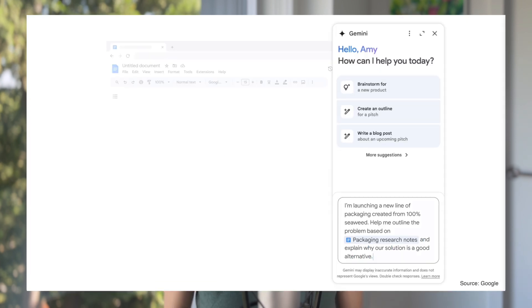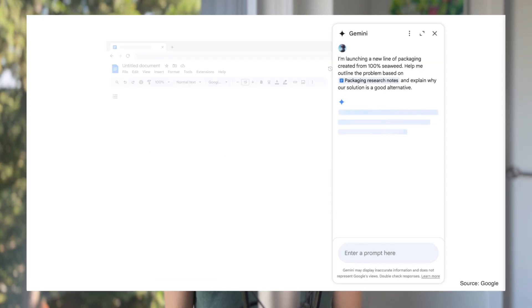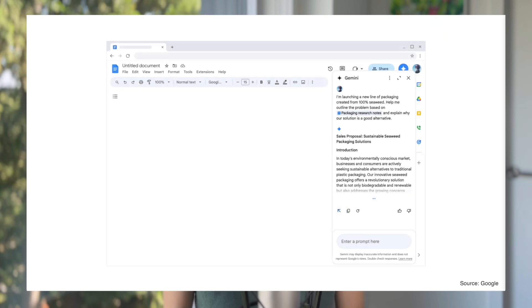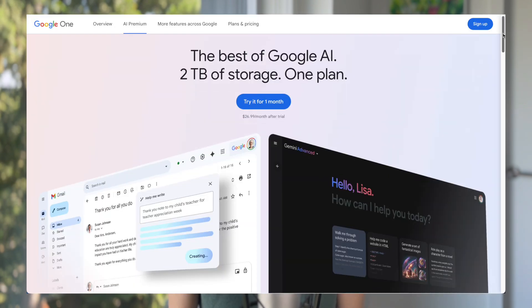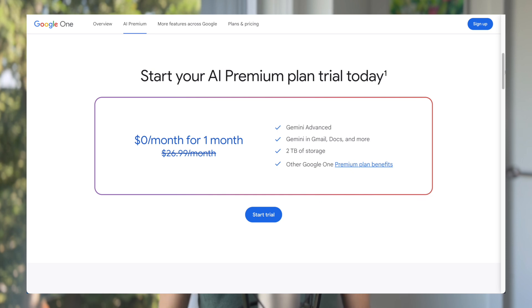With Gemini Advanced, you can even use Gemini directly on Gmail and Google Docs to execute tasks more efficiently. The overall upgrade package is really attractive — you get a one-month free trial and two terabytes of Google One Storage along with your subscription, which is a big deal that can be shared with others. It also has the biggest coverage of supported countries out of the four, so very likely you'll be able to use it no matter where you are.